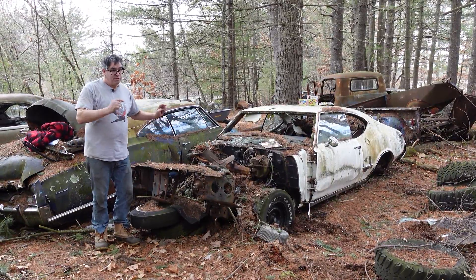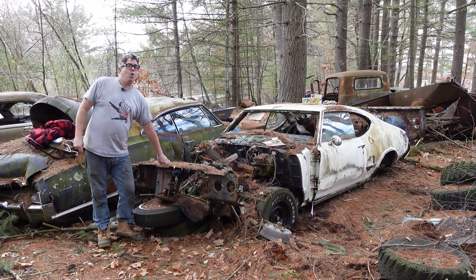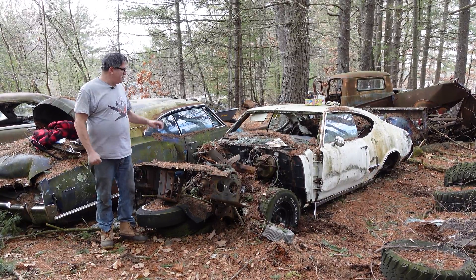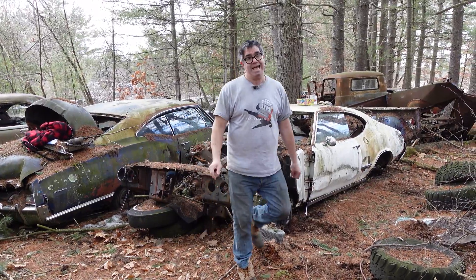But 41% were still these mid-sized cars right here. And of the 234,020 F85s and Cutlasses built, a total of 63,314 were two-door Cutlass S hardtops like this one.